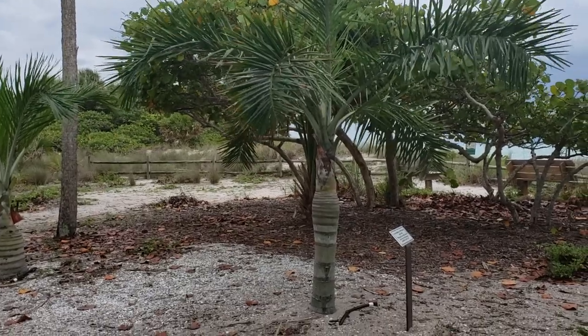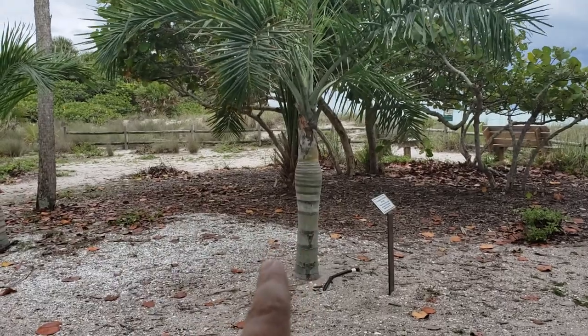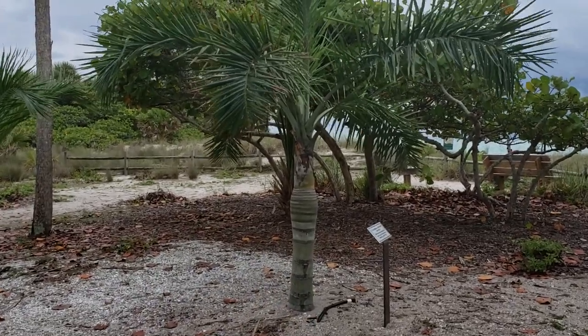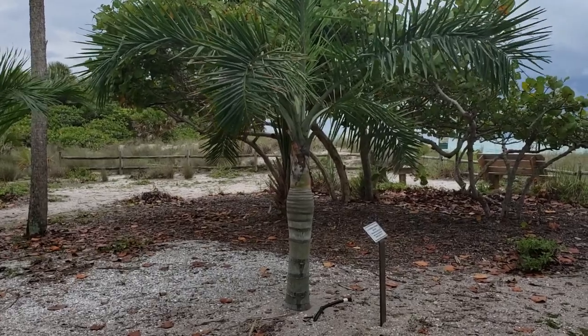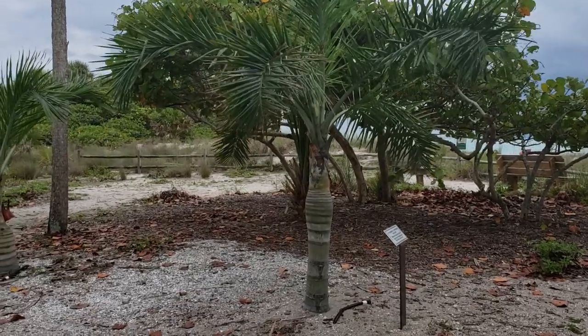Specifically the native plantings that are kind of rare, and that's this palm here, Pseudophoenix sargentii. This palm is actually native to Elliott Key, which is just south of Key Biscayne in Dade County, and a lot of the northern Caribbean.